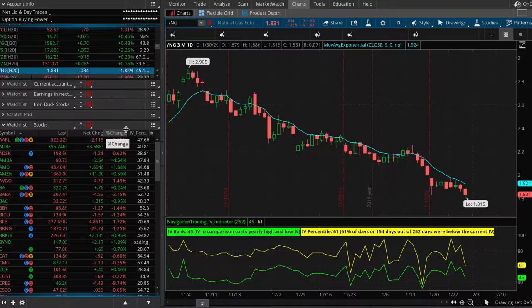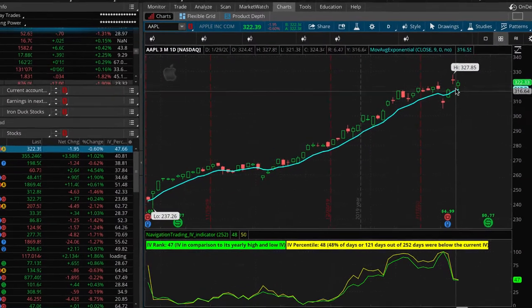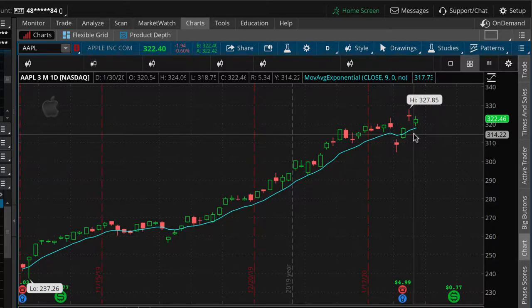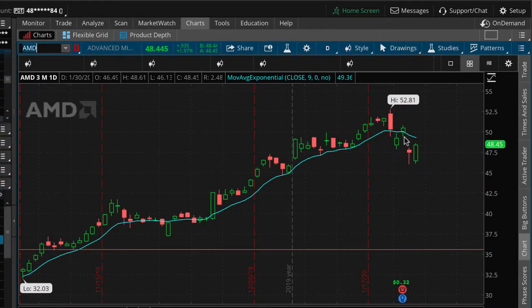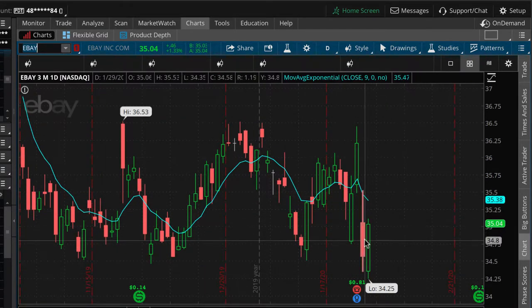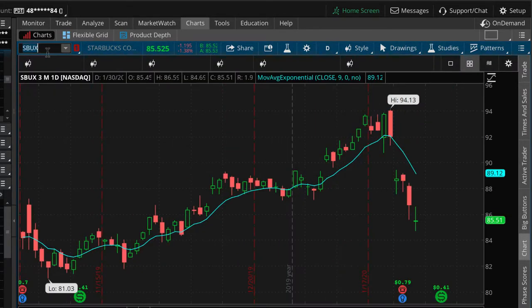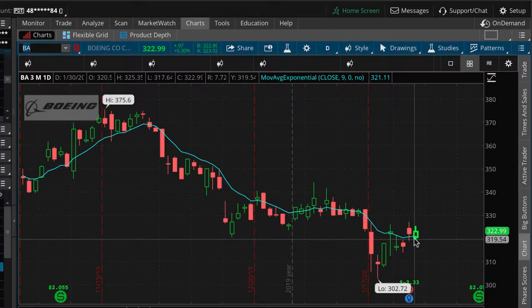We had a lot of earnings announcements starting on the 28th. Apple was fairly muted — we did an earnings iron duck in Apple and took a little bit of profits. AMD announced; we did not make a trade there, but it came down and now looks like it's rebounding. eBay announced on the 28th and had a little bit of a down move after earnings, also rebounding today. Starbucks is on a little bit of a downward spin. Boeing, which has been in the news a lot, had a pretty muted earnings announcement. MasterCard was fairly muted as well.